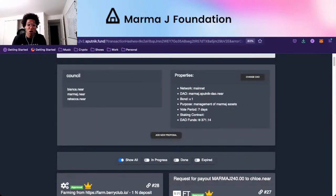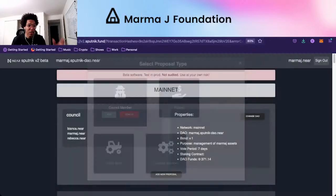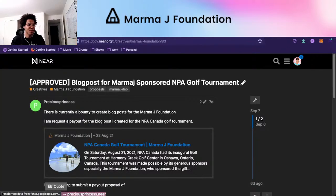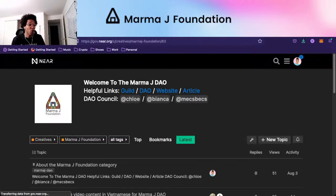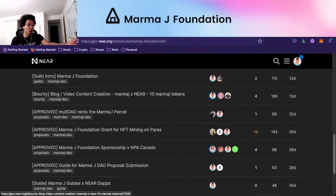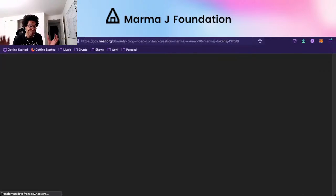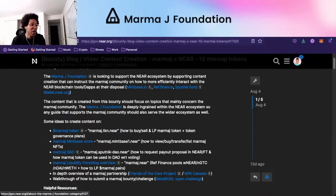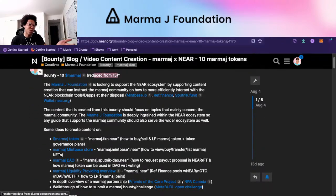All someone has to do is come here and say they'd like to get paid out. If you come to our subcategory on the forum, you'll see our bounty right here — blog or video content creation for MarmaJay on NEAR, and you can earn 10 MarmaJay. We did lower it because 50 MarmaJay was quite a bit as NEAR was pumping and MarmaJay was pumping.